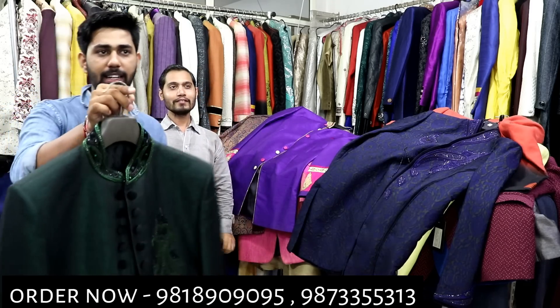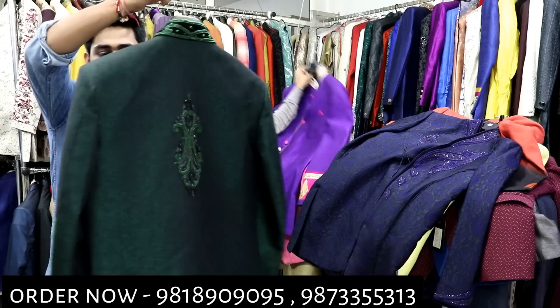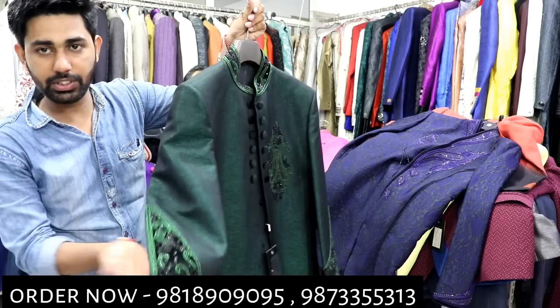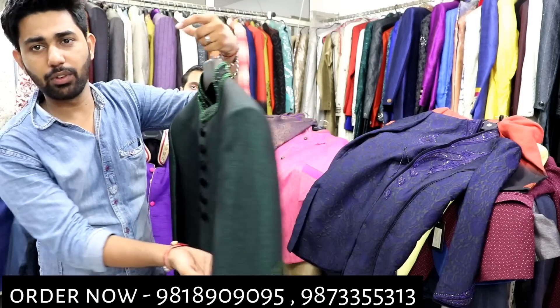The next range is 2599. You can see the whole sample — it is in green color. You can see the whole work on the front. When the wedding season starts, you have a great price here. If you want to start a new setup, you can get the price from wholesale.